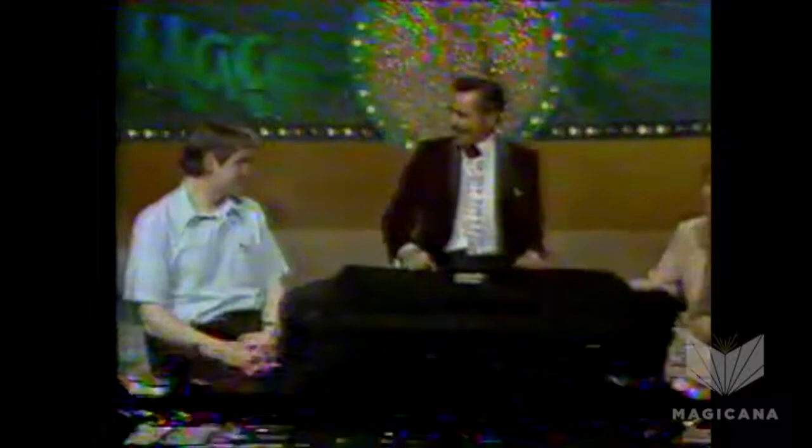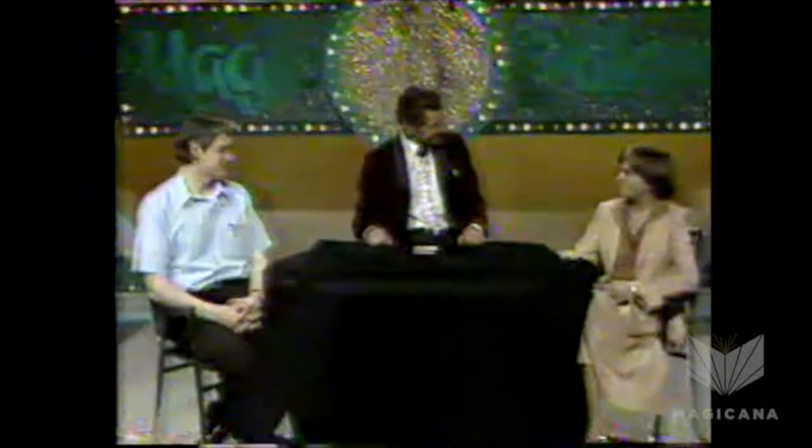Thank you. Now ladies and gentlemen, the charming cheat, Martin A. Nash. Right there, right there. Hi, how are you today? Nice to have you at the card corner of the Magic Palace.